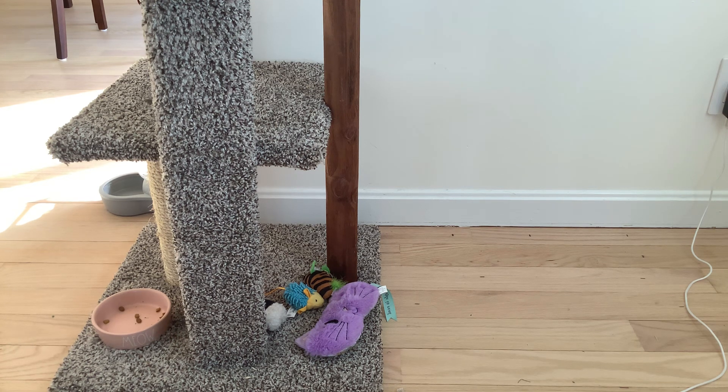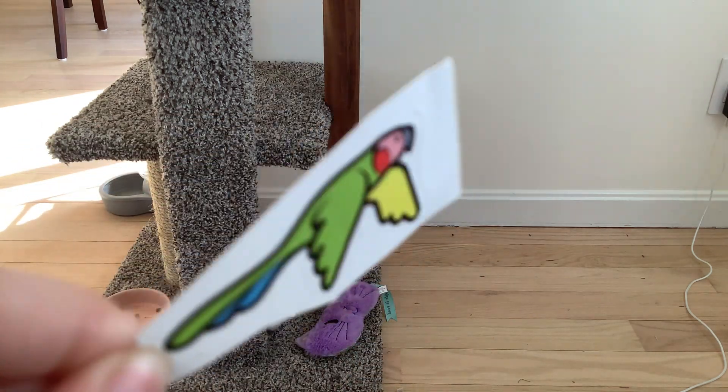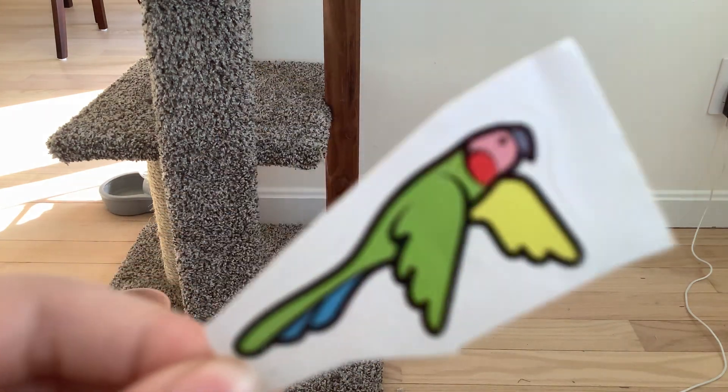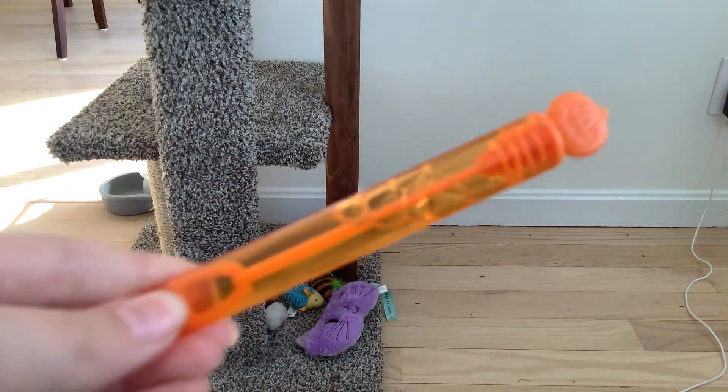So the first thing I got from Pirate's Day is a cute little bird sticker. It's really adorable. I love this little bird sticker. It's great for Pirate's Day. And the next thing I have is these cool bubble blowers.